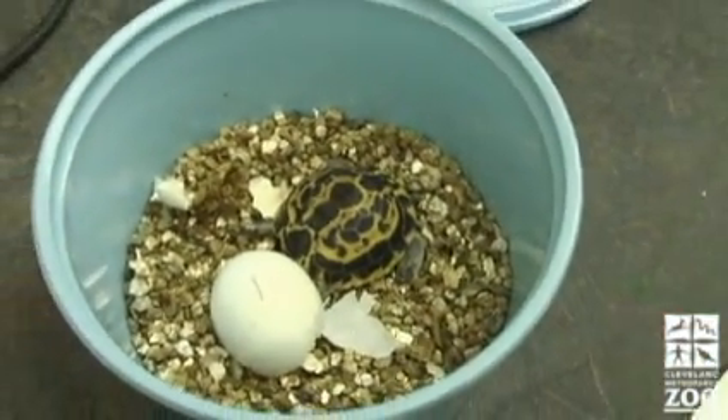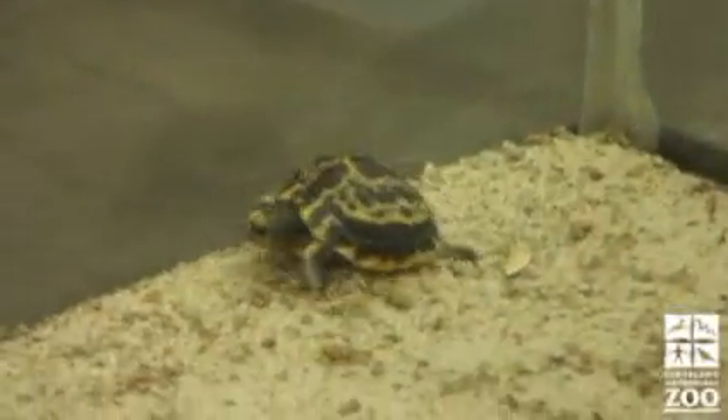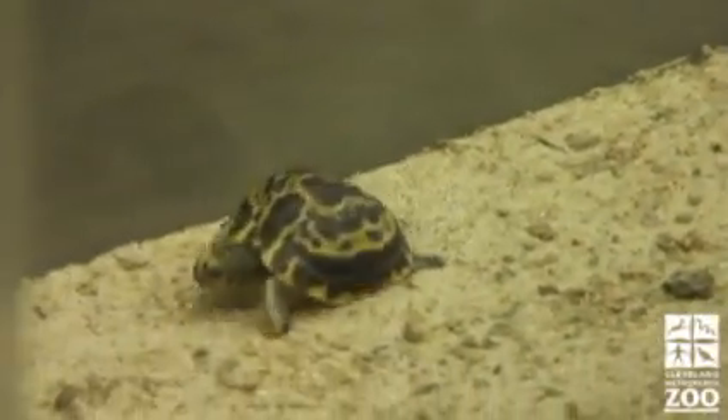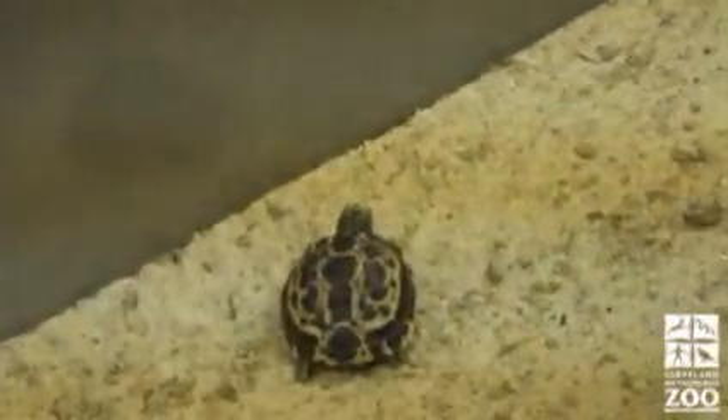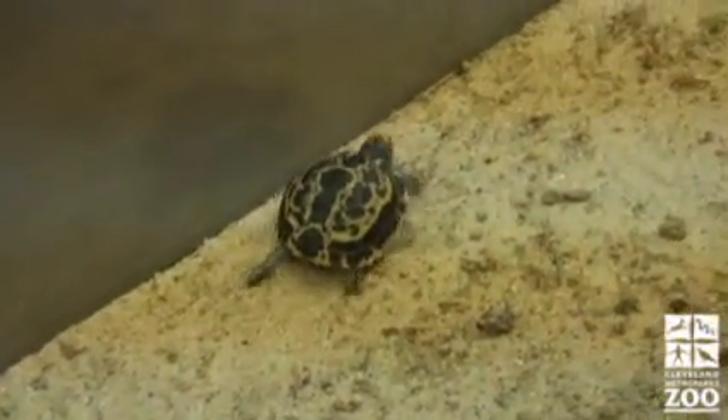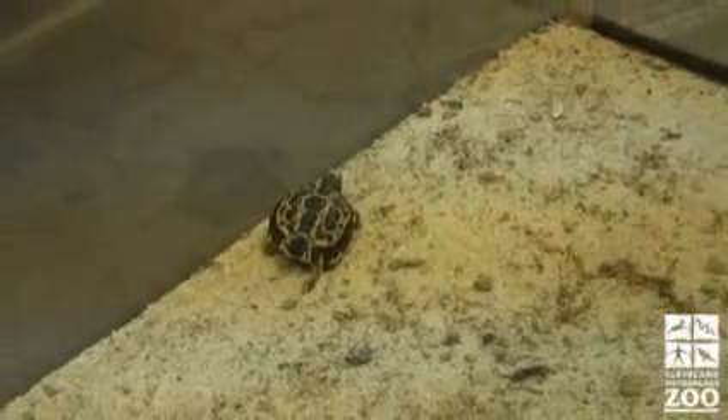Other animals that we hatch out here, like Blanding's turtles, it's like 58 days exactly. But these guys, they're so difficult. It depends on how much strength the embryo has, because it has to crack that egg and then it has to pull itself out. It was 19 days until it was movement day, and then four days after we registered movement is when it hatched.